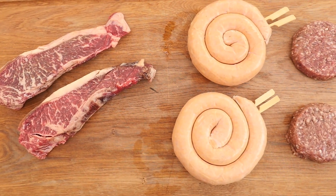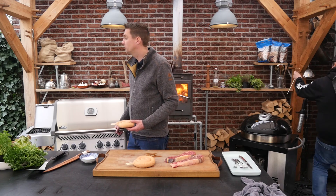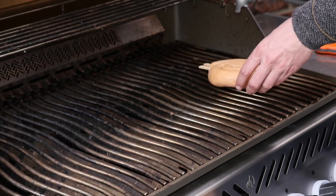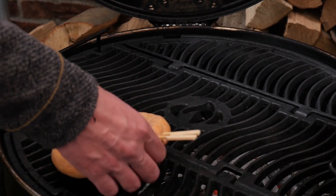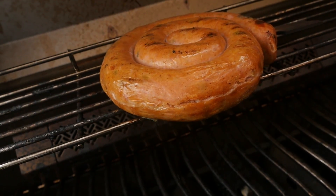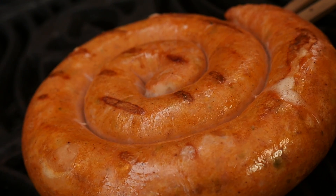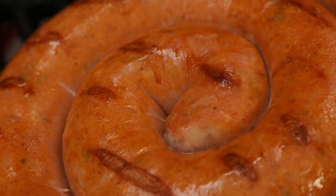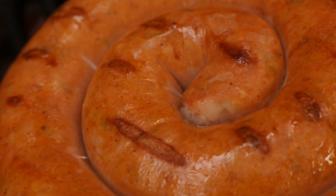Let's move on to the sausage and see if we get the same result. I'm going to put the sausage on the gas grill, on the Napoleon Rogue, and set it over indirect heat. We'll do the same with the Napoleon Kettlepro over indirect heat. For the sausage I selected a beautiful cheese and jalapeño sausage — it's rich, it's creamy, and it has a little bit of a zing from the jalapeño. This will taste really, really good.